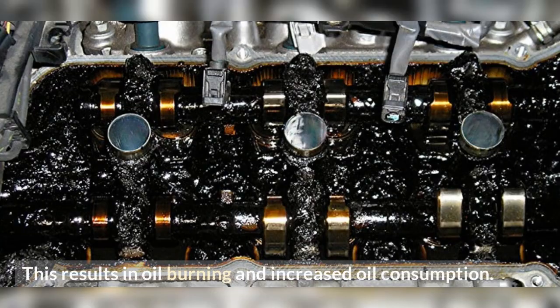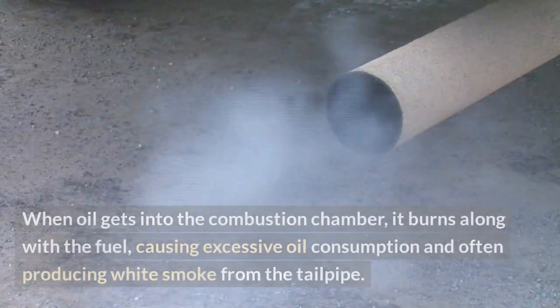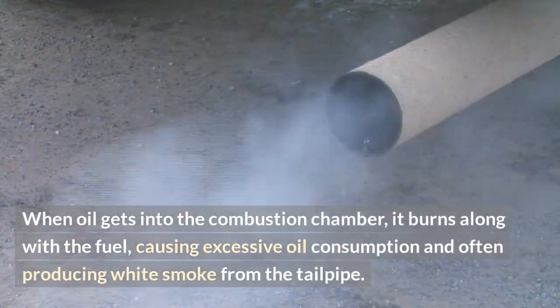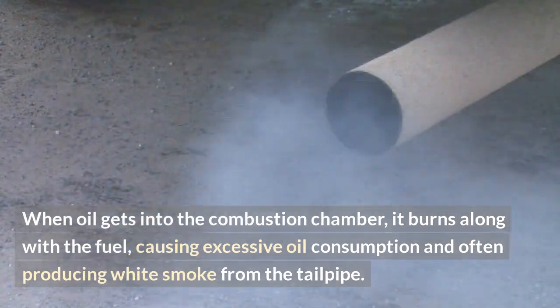This results in oil burning and increased oil consumption. Leaking head gasket. A damaged or deteriorated head gasket can allow oil to mix with the engine coolant or enter the combustion chamber. When oil gets into the combustion chamber, it burns along with the fuel, causing excessive oil consumption and often producing white smoke from the tailpipe.